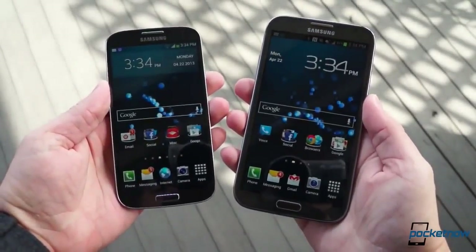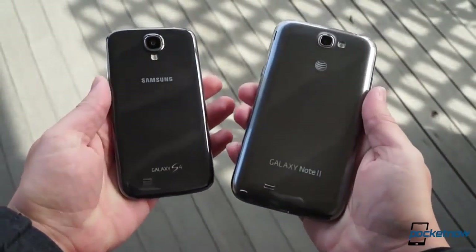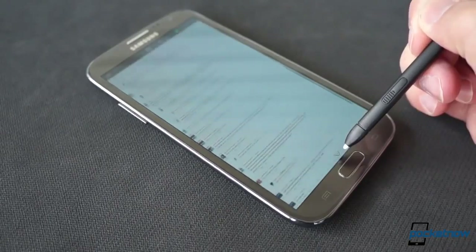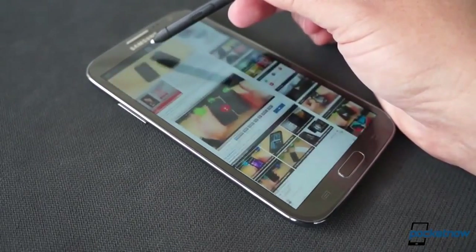In sum, though Samsung brought some features over from the Note family for its latest Galaxy S offering, these two smartphones are still a category apart. The Note, with its larger screen, S Pen, more refined feature set, better call quality, and superior battery life, is still the go-to choice for someone who needs more than a typical smartphone experience.